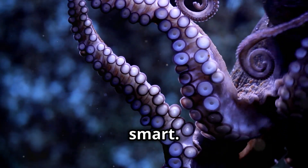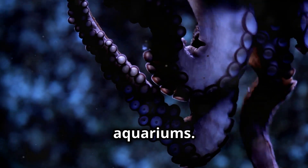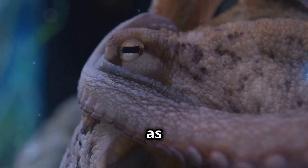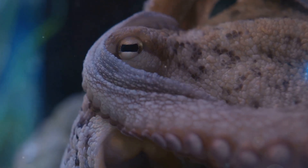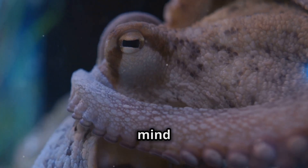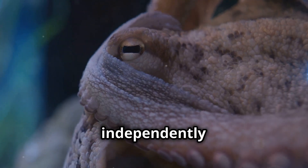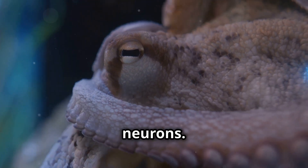Octopuses are also super smart. They can solve puzzles, use tools, and even escape from tanks in aquariums. Some scientists believe they might be as smart as dogs. And did you know that each of their eight arms has a mind of its own? Each arm can operate independently, thanks to a complex network of neurons.